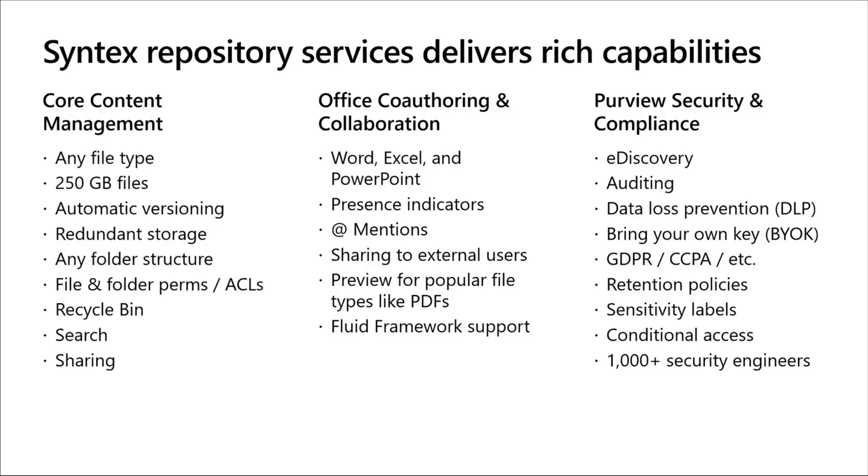The third category is Microsoft Purview Security and Compliance. Your customers using your application — whether it's an ISV sending to multiple tenants or an enterprise line of business app — can issue e-discovery queries across their existing corpus of SharePoint, OneDrive, Teams chats, and emails, and they'll also be able to e-discovery query content within repository services containers. They get file-level auditing, data loss prevention, bring-your-own-key support, GDPR and CCPA compliance, retention policies, sensitivity labels, and conditional access. We have over a thousand security engineers working on this, so we'll continue to deliver security and compliance innovations into the repository services stack.